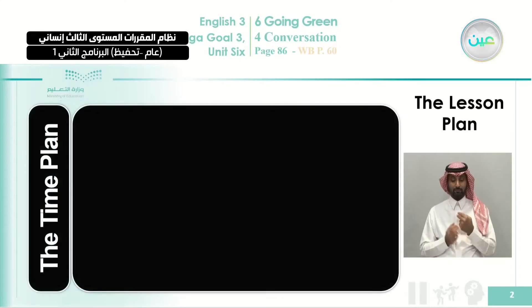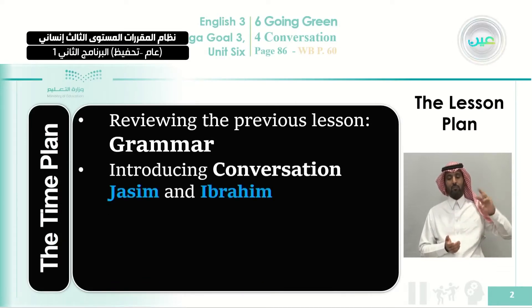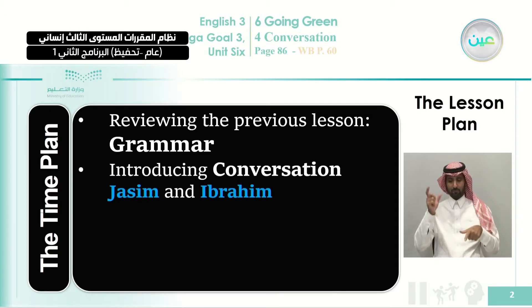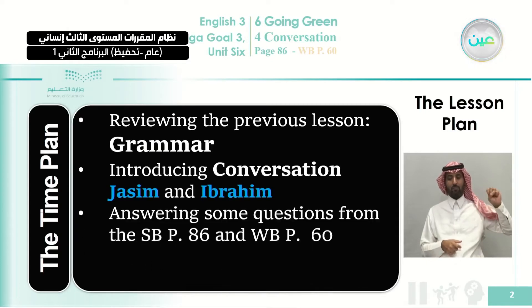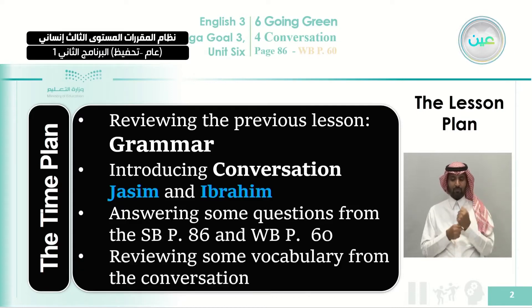Let's start our class today by reviewing the plan for this class. First, we're going to make a quick revision on the previous lesson, which was grammar — gerund and infinitive. Next, we're going to have today's class, which is about a conversation between Jassim and Ibrahim. Then we're going to answer some questions from the student's book and one question from the workbook, page 60. And at the end of the class, we're going to review some vocabulary from this conversation.